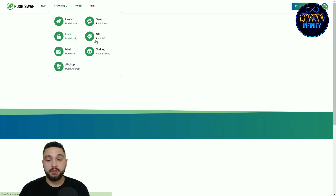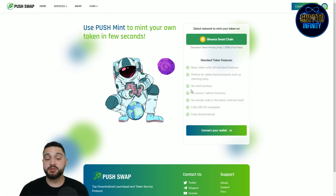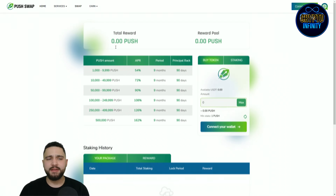For Push Lock, search the token ticker and contract here. Total locked is currently shown — we know it's close to 3.8 million dollars. For Push Mint, use it to mint your own token in seconds. Select the network, with Binance Smart Chain as the standard, and fees are close to 1 BNB. Standard token features include basic tokens for utility-based projects, no owner admin functions, no unsafe code, fully ERC-20 compliant, and fully decentralized.